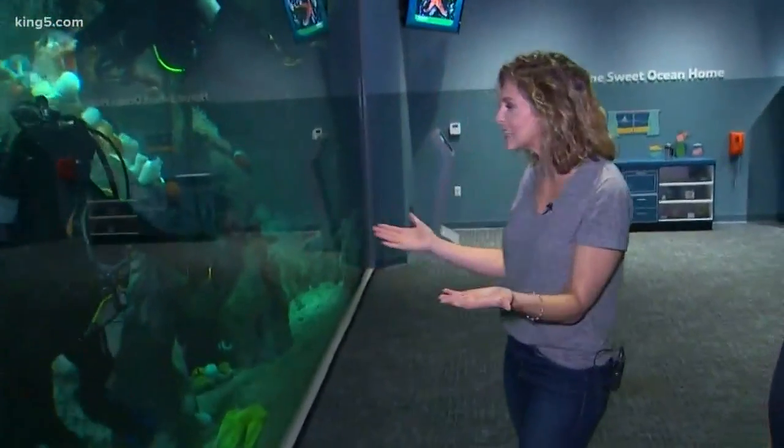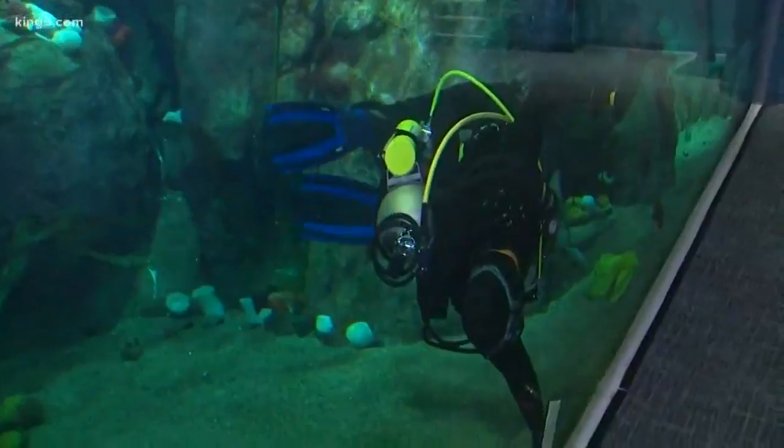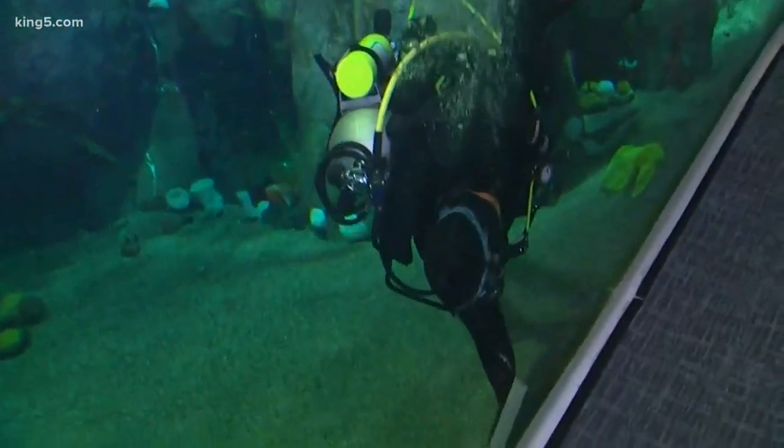This is really cool — I'm glad I got to see them do some maintenance and feed the sea anemones. We'll toss it back to you in the meantime.